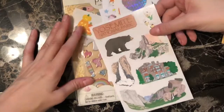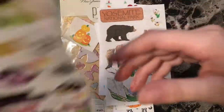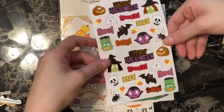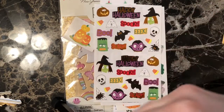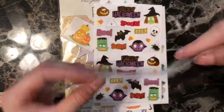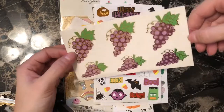Yosemite National Park. Halloween — I've been working on Halloween cards so I'm excited for those. These are grapes. Isn't that grape? Sorry, I'm a pun person. I like the colors.